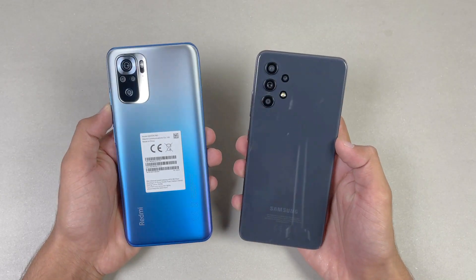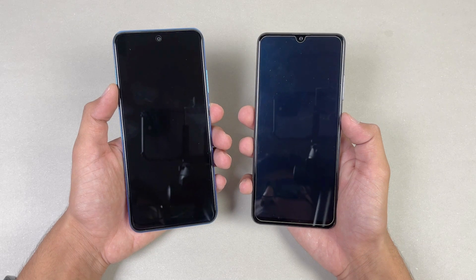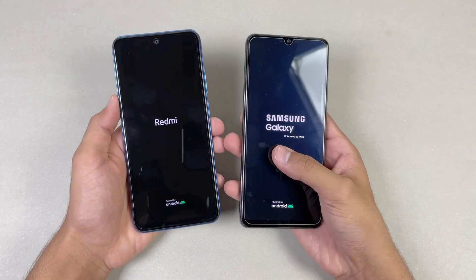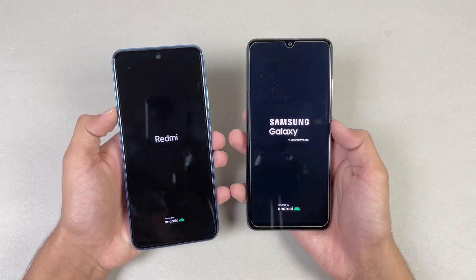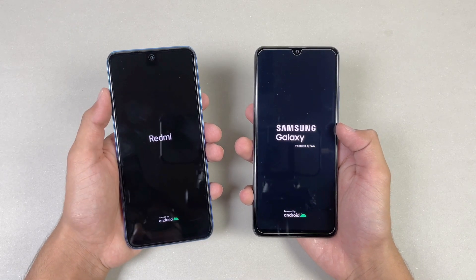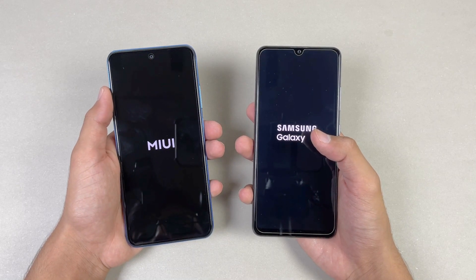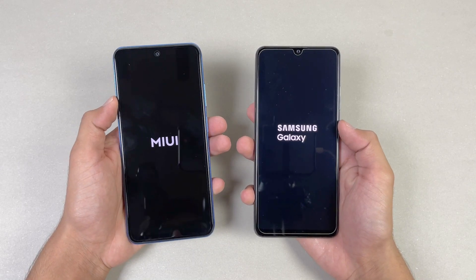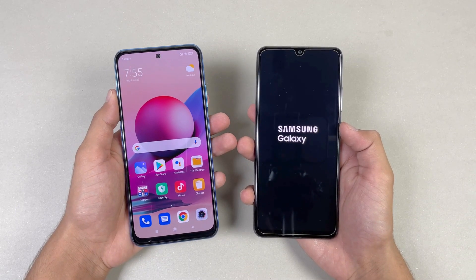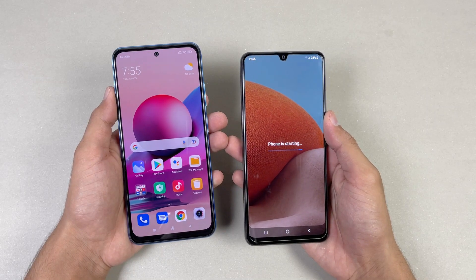Without wasting any time, let's see which one is going to be the fastest. Now let's see the boot-up test. The logo appeared faster on the Samsung Galaxy A32. Both phones are running on Android 11 — we have Samsung One UI version 3.1, while on the Redmi Note 10s we have MIUI version 12.5. The Redmi Note 10s is faster when it comes to booting up, while the A32 is taking a lot of time. The A32 is now done, and you can see about a 4 or 5 second difference between these two devices.